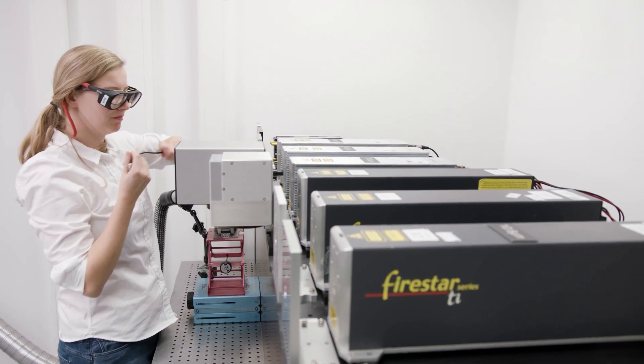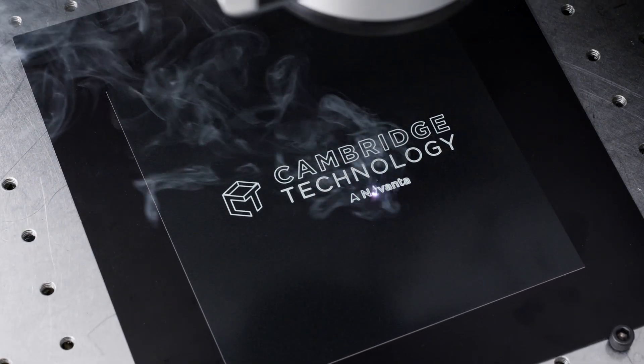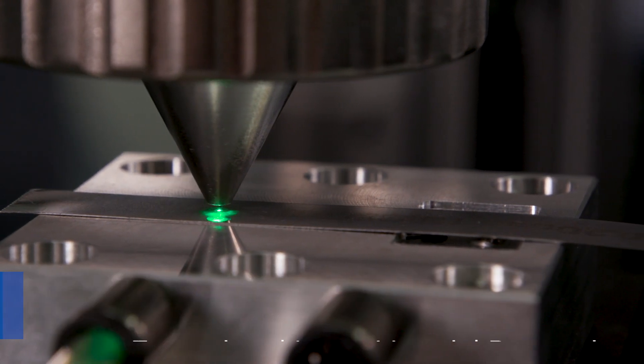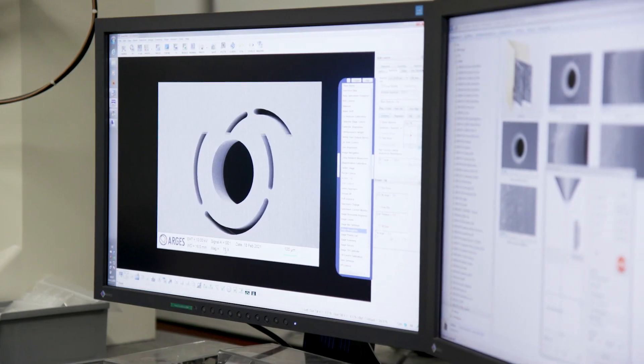In practical terms, this means Novanta subsystem solutions are suitable for a wide range of material processing applications which require high-quality and reliable beam performance. These applications include drilling and cutting in PCBs and flexible PCBs, supporting the microelectronics industry including 5G.